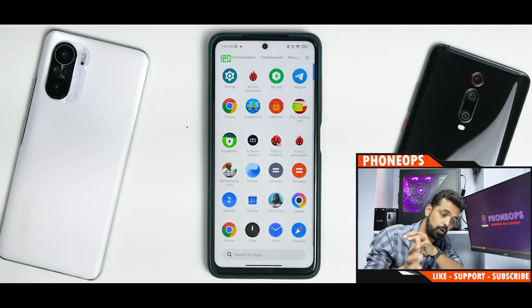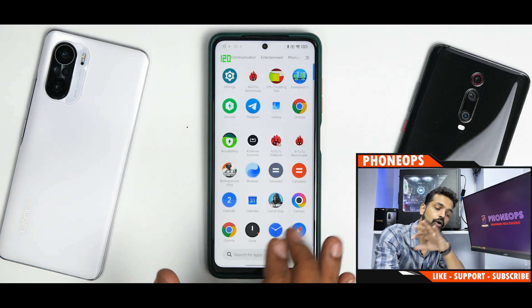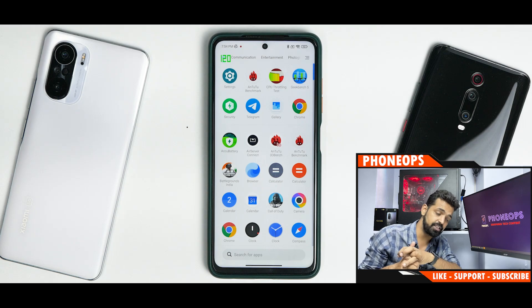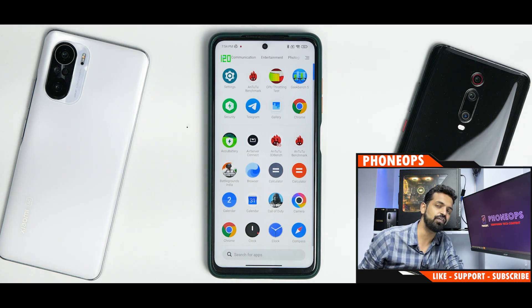All in all, MIUI 12.5.7 — Xiaomi.eu or the stock ROM — they're doing a great job. EU is doing a better job because there's less lag, it works better, and you have a de-bloated UI. Go ahead and update if you're not scared to be on 12.5.7. Let me know in the comments what you think about this update. Until the next one, this is Kailash signing off at PhoneOps. Keep smiling. Take care. Goodbye.